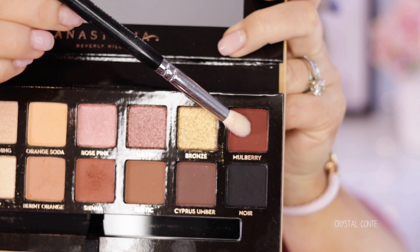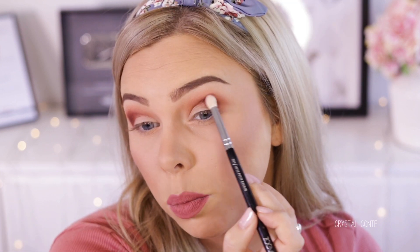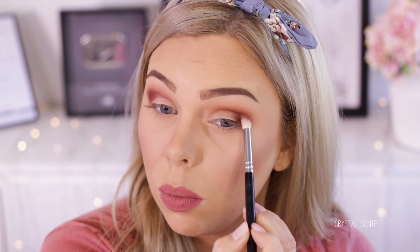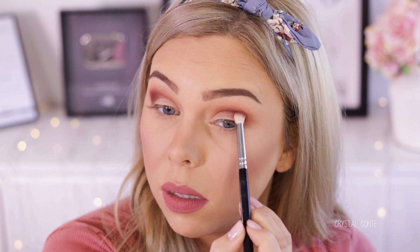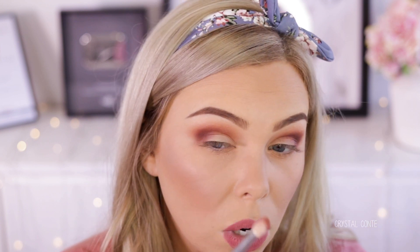I'm going to take some Mulberry — this is on a 231 by Zoeva. Oh, that's a lot darker than I expected. Super, super pigmented. I love that — you don't have to work hard to build up the color, it's just instantly there. I'm going to work that into the crease a little bit. Bam, that color is there. Look how nice that's just blending out. Oh, it's so nice.